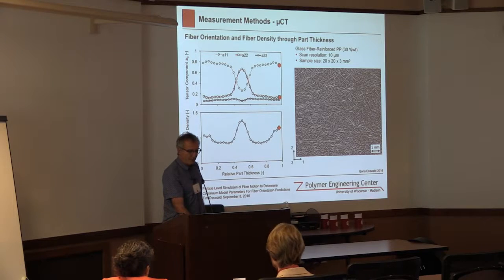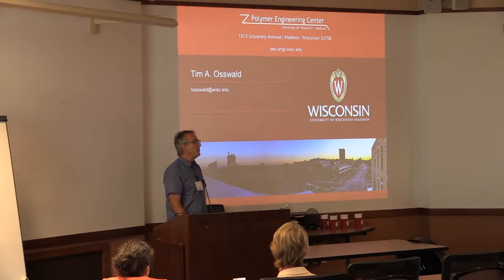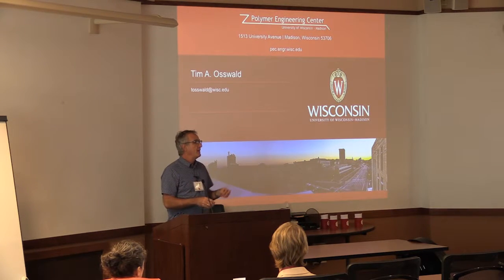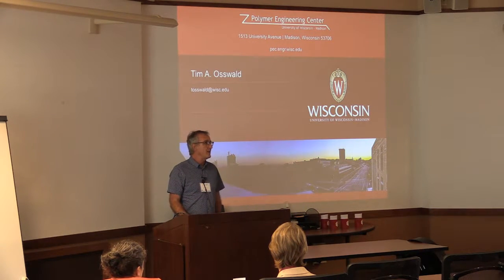I think we did pretty well — I think it's about 60 minutes. I hope I didn't go too fast, but this at least gives you a flavor. We go all the way from simulation and measurement techniques to assess processes and assess the materials, and the finished product. Any questions?